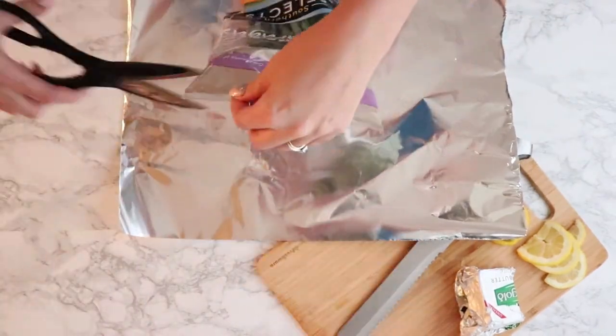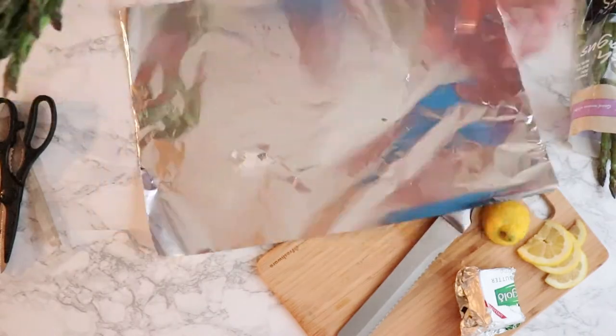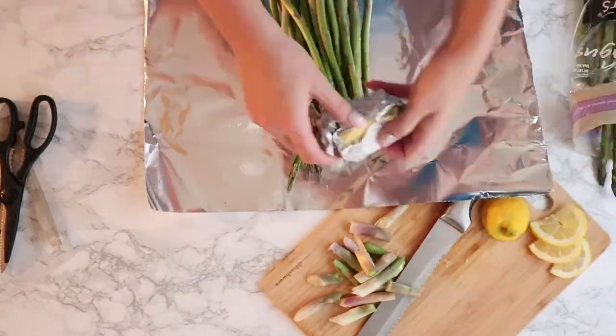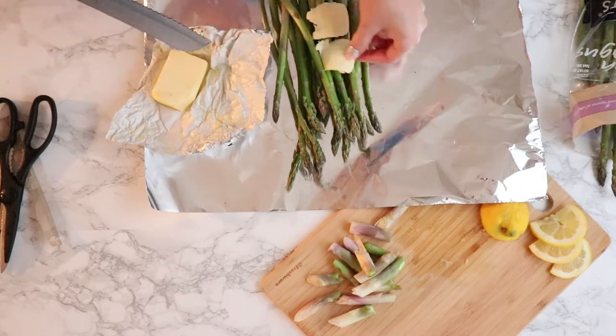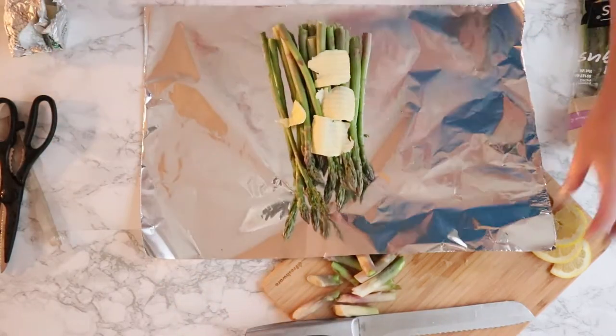I cooked the asparagus with butter and a little lemon, put some salt and pepper on it, wrapped it in foil - you really tighten it up - and put it on the grill for about five minutes, and then it's just ready.